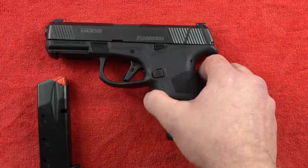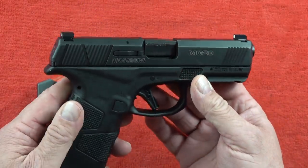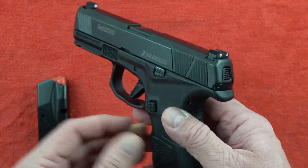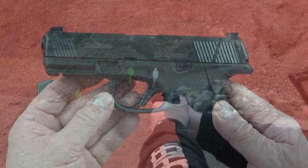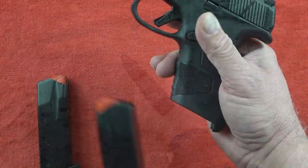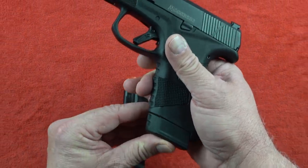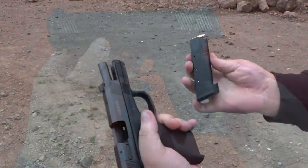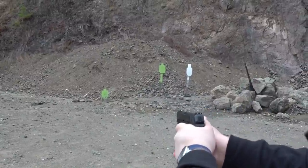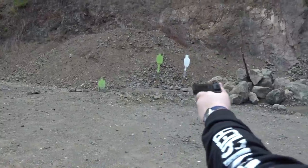Coming in at number five on our list is the Mossberg MC2C. This pistol was the biggest surprise of all the handguns we tested in the last 12 months, and it was very easy after its flawless performance to put it on this top five list. It has a DLC finish slide, true glow tritium pro night sights, a 13-round flush-fit magazine, and a 15-round extended magazine.